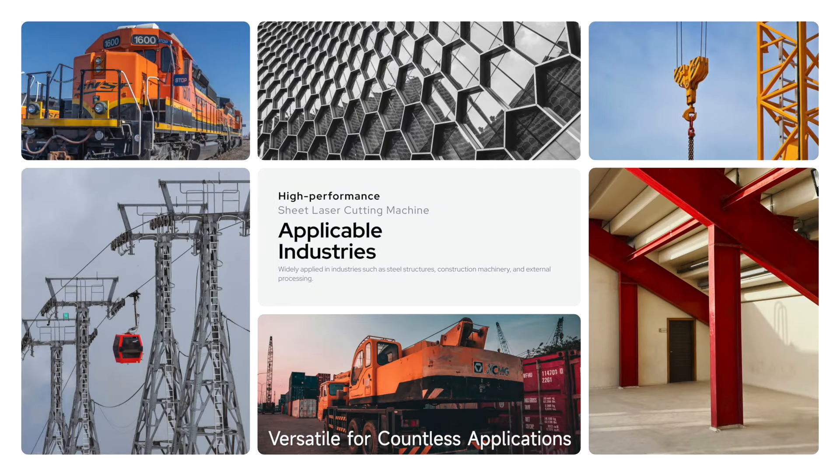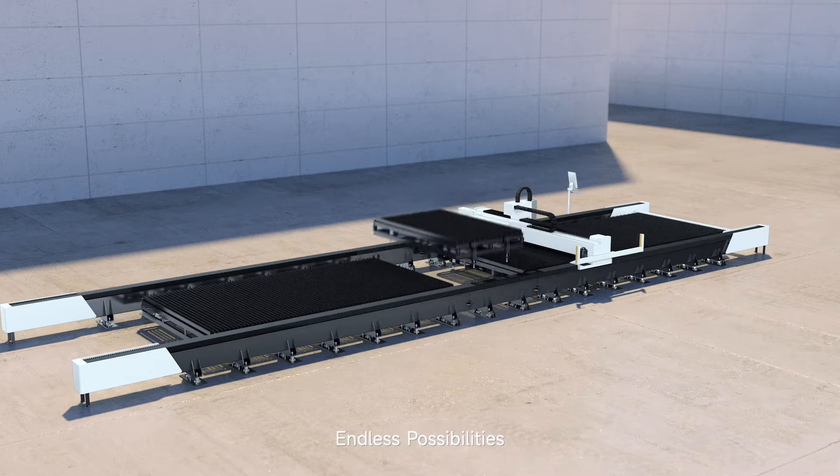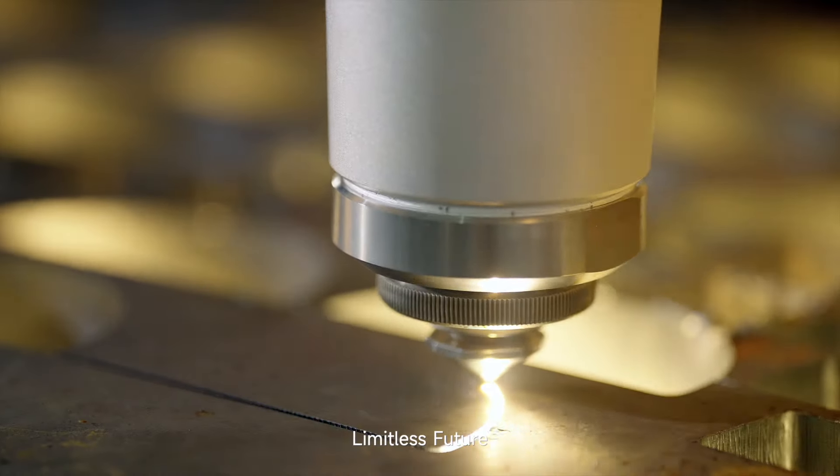Versatile for countless applications, endless possibilities, limitless future — the top choice for all scenario metal processing.